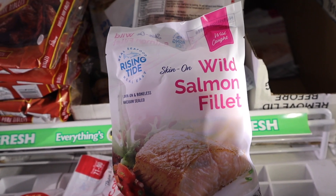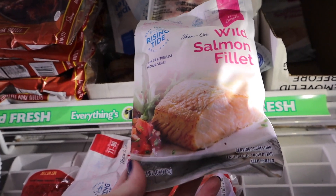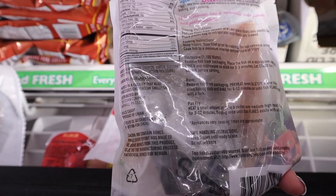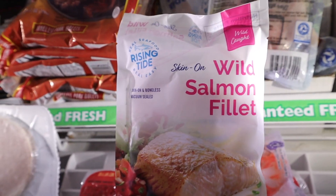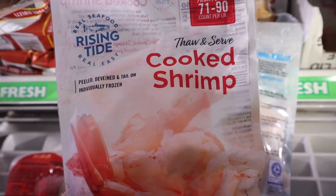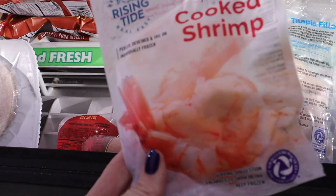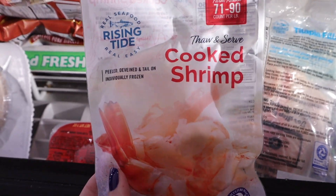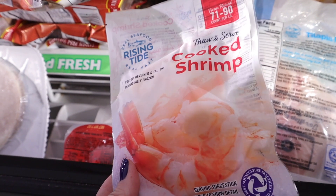This one surprises me — I've never seen it here. It's wild-caught, skin-on salmon fillets, boneless and vacuum sealed, four ounces. The ingredient list has nothing like sugar added, so carbs are zero. Salmon for a buck — if anybody's tried this, let me know! Another seafood option I've never seen here is cooked shrimp — thaw and serve, no bad ingredients, no carbs. It's a two-ounce bag of farm-raised, but if you're on a tight budget, they're already peeled, deveined, tail-on, and individually frozen.